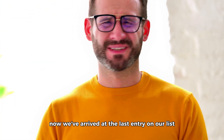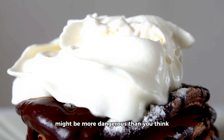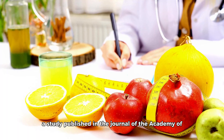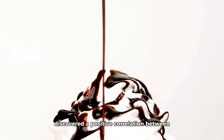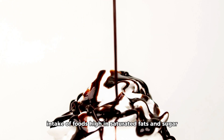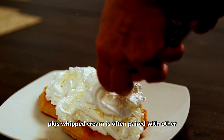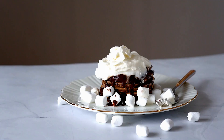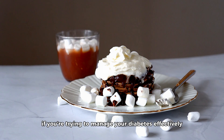We've arrived at the last entry on our list: whipped cream. This seemingly innocent dollop on your hot chocolate, or the perfect topping to your dessert, might be more dangerous than you think. Whipped cream is typically high in saturated fats and sugar. A study published in the Journal of the Academy of Nutrition and Dietetics in 2020 discovered a positive correlation between intake of foods high in saturated fats and sugar, like whipped cream, and increased blood glucose levels. Plus, whipped cream is often paired with other high-sugar foods, exacerbating its potential negative effects on blood sugar control.